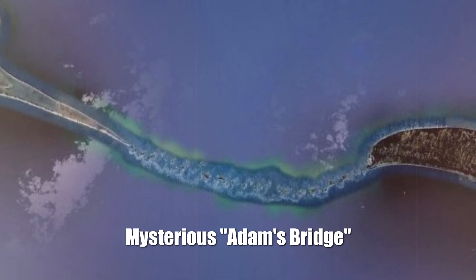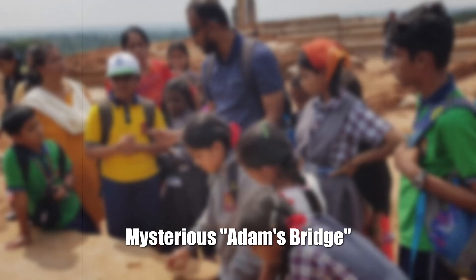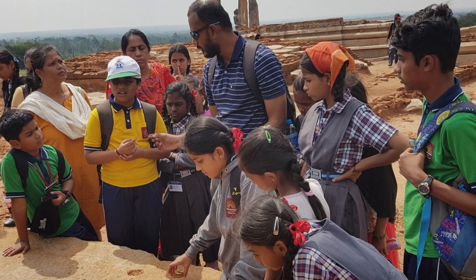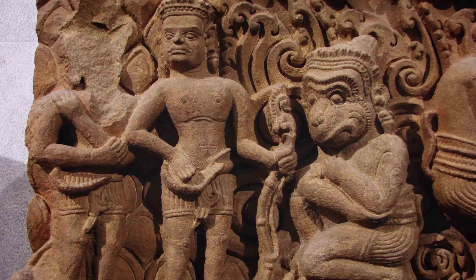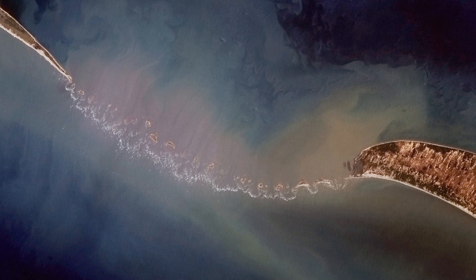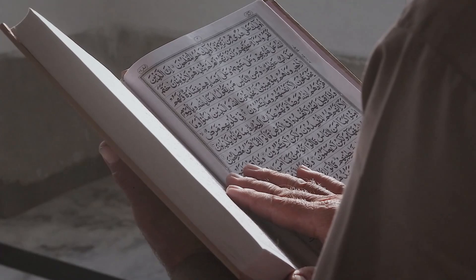Mysterious Adams Bridge. Indian archaeologists intend to study in detail the string of shoals between Sri Lanka and India, which Muslims call Adam's Bridge and Hindus call Rama's Bridge, to answer the question of its origin. According to the Ramayana epic, the ruler Rama ordered the construction of a bridge to go to Sri Lanka to fight the demon Ravana, who had kidnapped Sita, his beloved. Hindus consider the object sacred. The isthmus also appears in Islamic legends — it was through it that Adam, expelled from paradise, crossed from the island to the mainland to meet Eve.